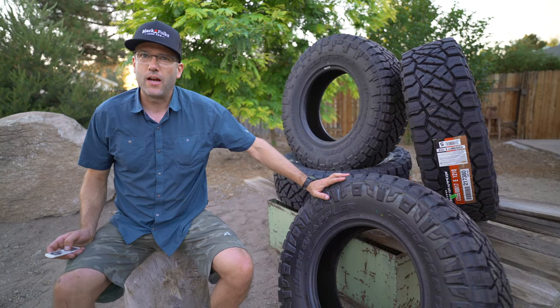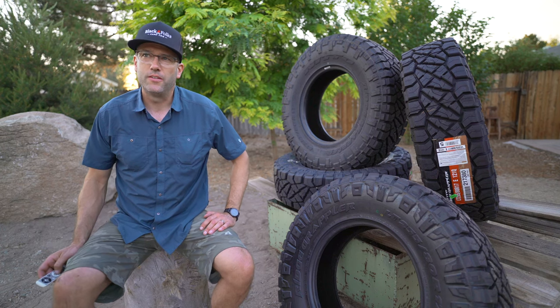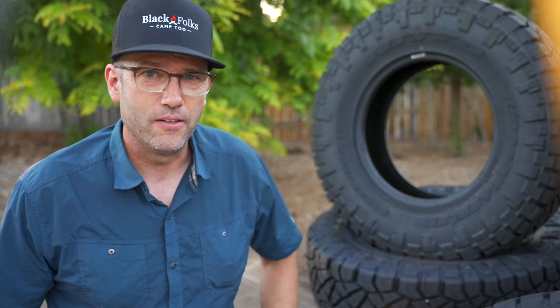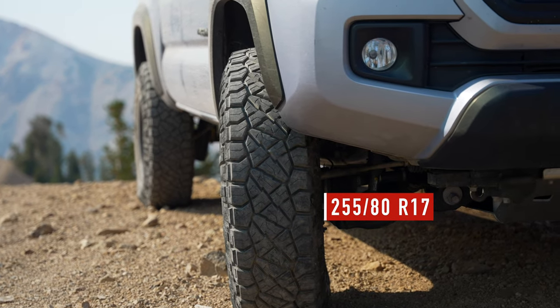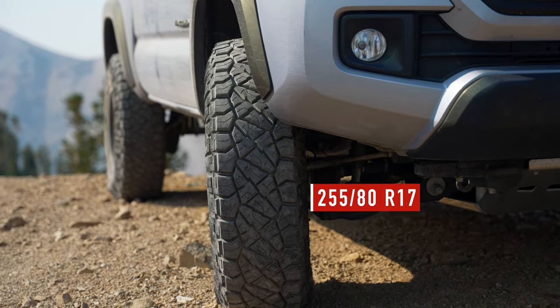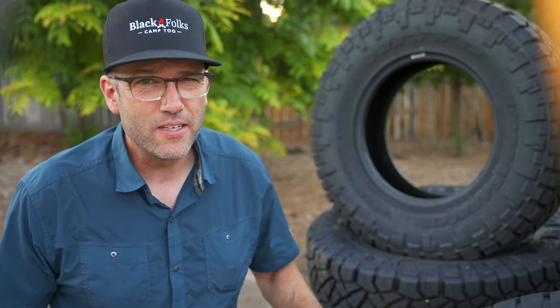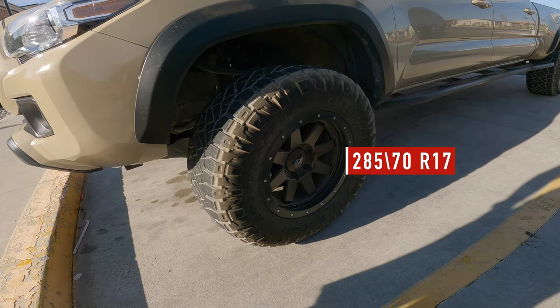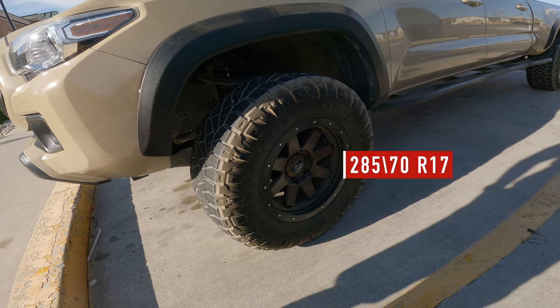I decided to go with this tire primarily for size reasons. I wanted to try the 255/80R17, and this was the tire that they had in that size. This size is commonly referred to as the pizza cutter. It's about 33 inches tall and about 8 inches wide at the tread surface. It's only about 1 centimeter narrower nominally than the stock tires that come on the Tacoma, which is a 265, but it's 2 inches taller. They're also taller than the 285/70/17, which many Tacoma owners like to run.